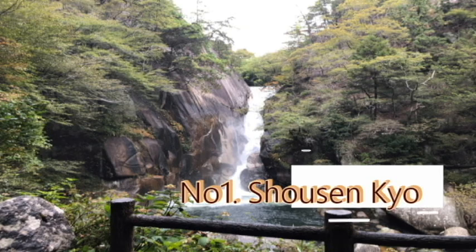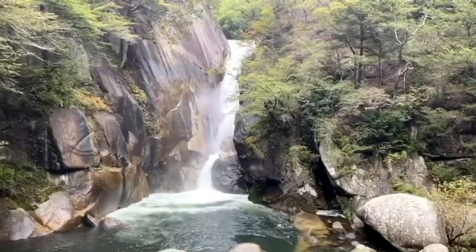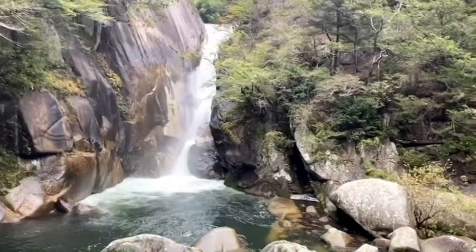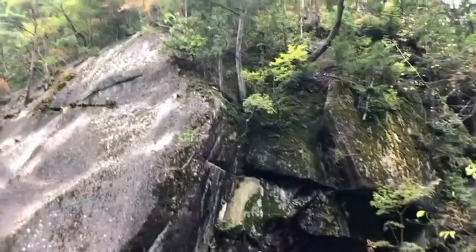Do you want to feel the great power of nature? Do you want to see something cool? Then you should visit here first. The great waterfall in Shosenkyou is quite famous in Japan. The falling water from 30 meters above looks so powerful, and there is also a hiking course with beautiful nature.